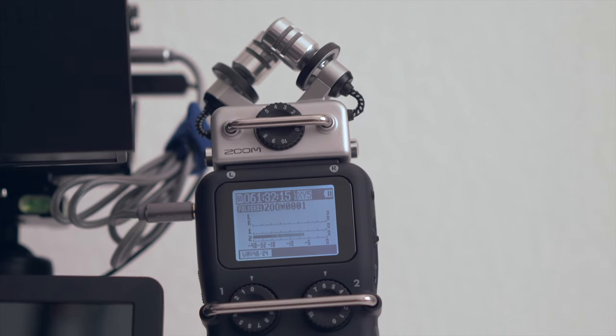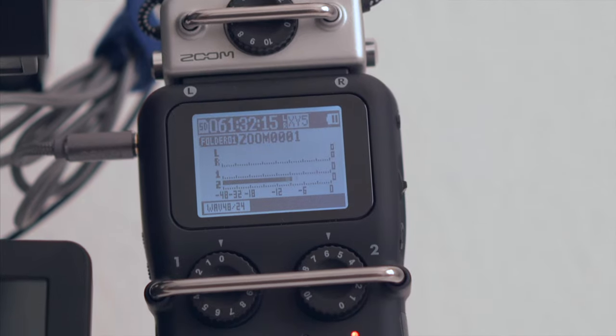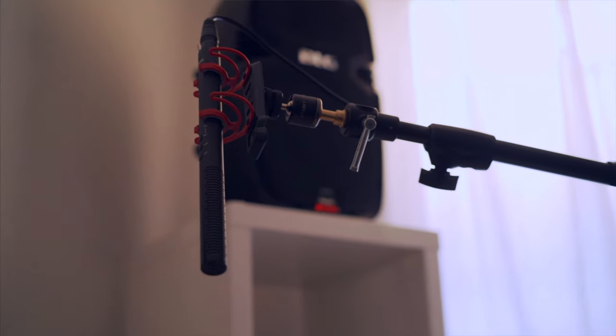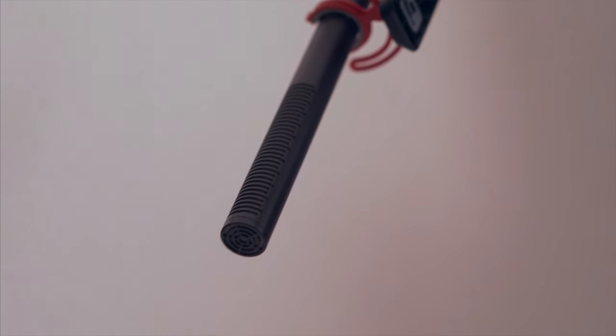Next to the right, we have the Zoom H5 audio recorder, which I use to monitor my audio. The audio should be around minus 12 to minus 6 decibel and should never reach above zero, otherwise the audio will result in distortion. It's easy for me to control the audio levels with these wheels. I use an XLR cable to connect my Zoom H5 with the Rode NTG 4 Plus shotgun mic, which gives absolutely incredible audio and is placed right above me, as you can see.